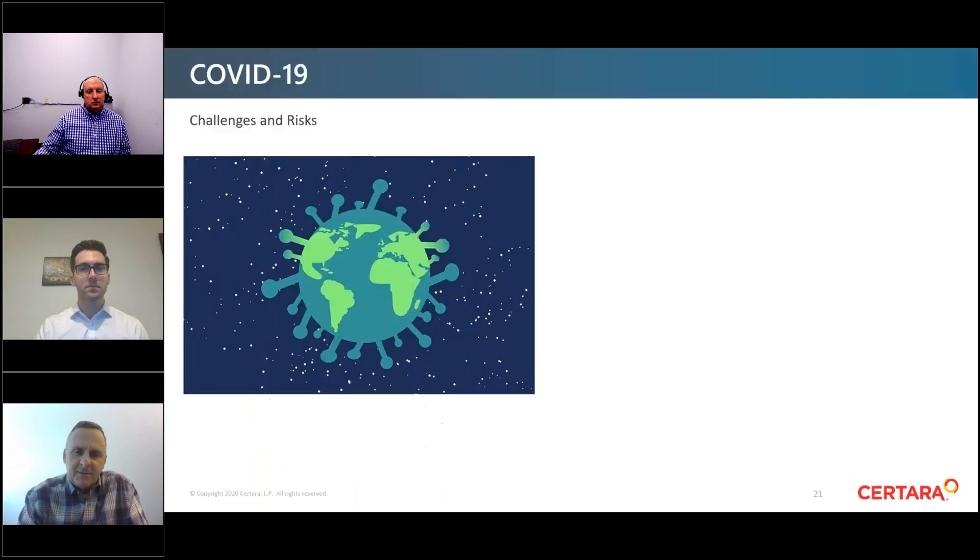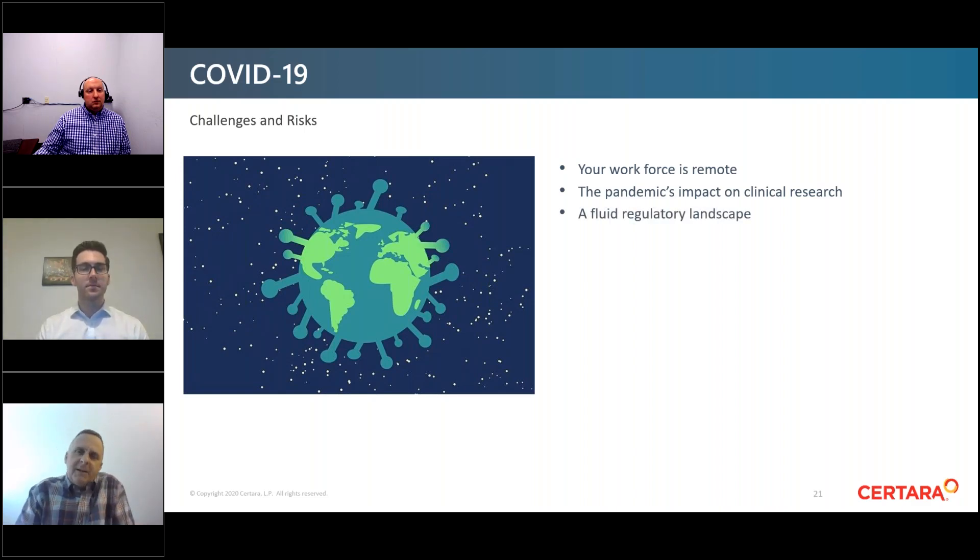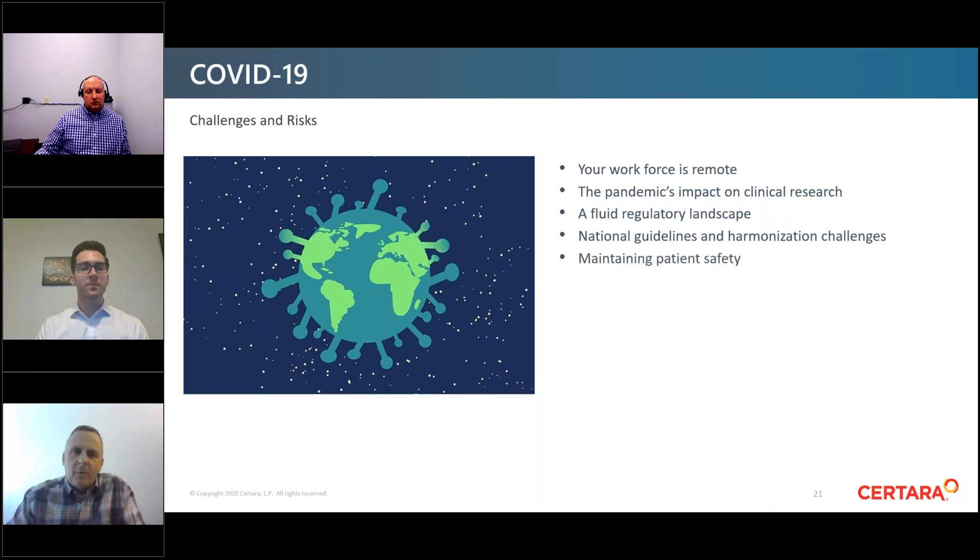This is a perfect segue to the fifth trend: COVID-19 and submission trends. Many sponsors have products with activity against COVID-19, and several of our clients are exploring treatments and vaccines. Risks include many people working remotely — the pandemic has had an impact on clinical research. People overseeing and participating in trials must adhere to social distancing and other requirements. There's a fluid regulatory landscape, but there is definitely high interest by participants in these kinds of trials.